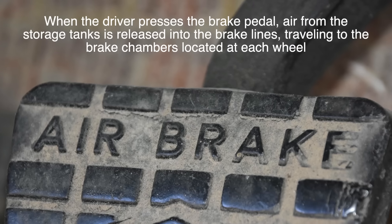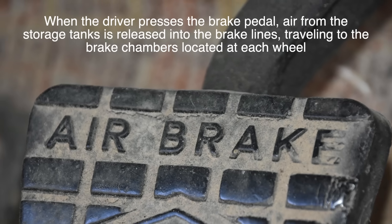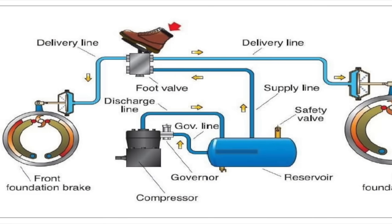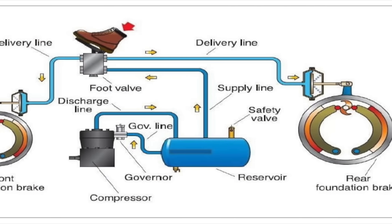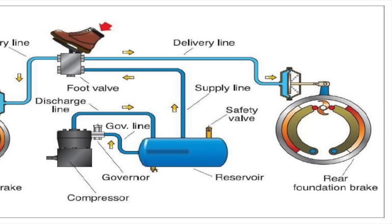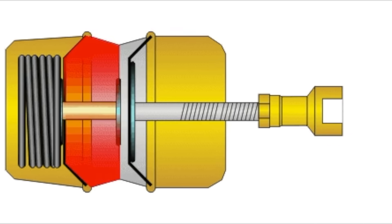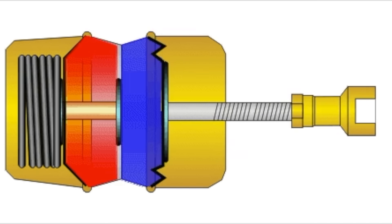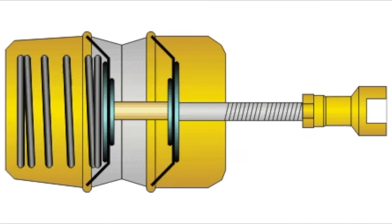When the driver presses the brake pedal, air from the storage tanks is released into the brake lines, traveling to the brake chambers located at each wheel. Inside each brake chamber, there is a diaphragm or piston that moves when air pressure is applied. This movement pushes a rod connected to the brake mechanism, which in turn forces the brake shoes against the brake drums or discs, creating friction that slows down the truck. The amount of braking force is directly proportional to the air pressure applied, giving the driver control over how much braking is needed.